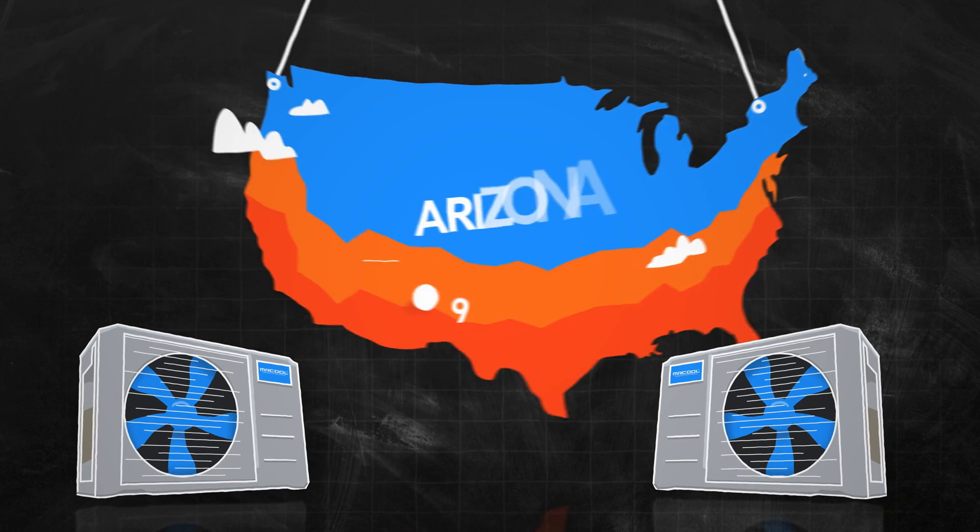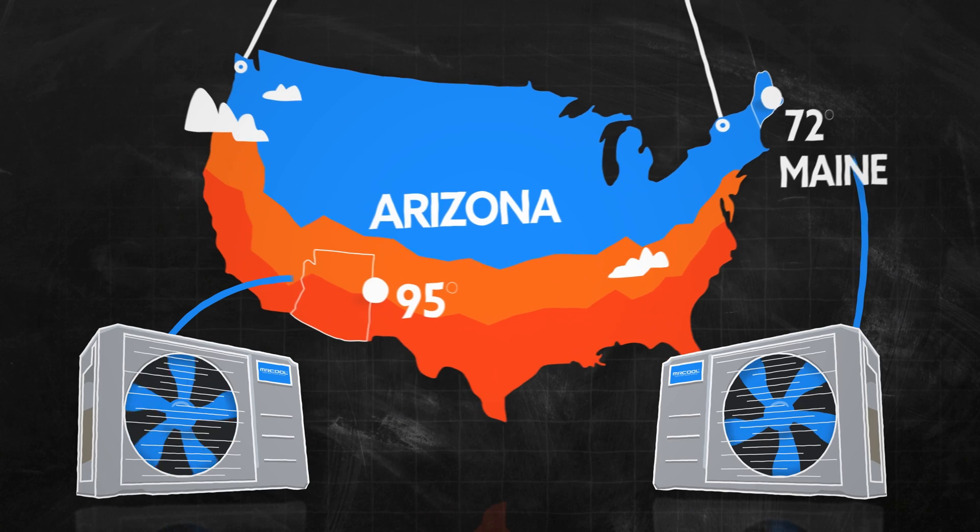Another big consideration for the consumer is where they live in the country. Somebody that lives in Arizona is going to benefit a lot more from an efficient condenser than one that lives in Maine.